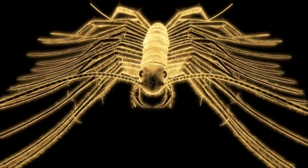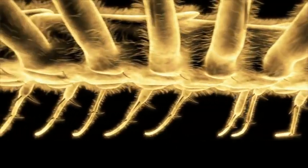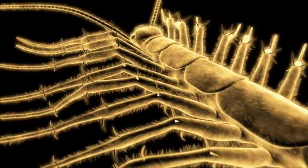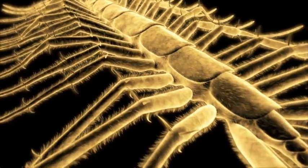With 30 legs to propel itself, it's the bug equivalent of an Olympic track and field team rolled into one. The front legs are relatively short and the hind legs are relatively long, so the legs don't trip over one another as they're running this fast.